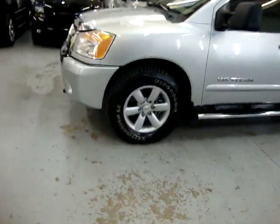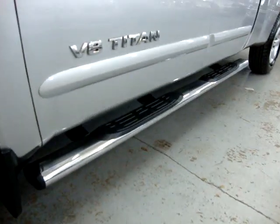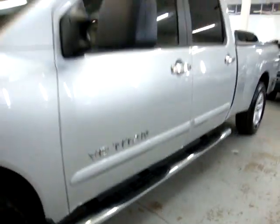It's got 18-inch alloy wheels with tires that are almost brand new — Firestone Destination LE. It's also got oval-sized, about 5-inch step bars.